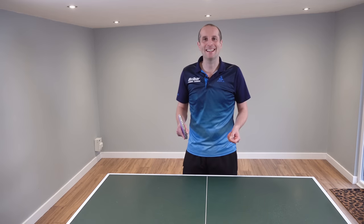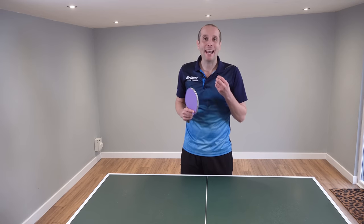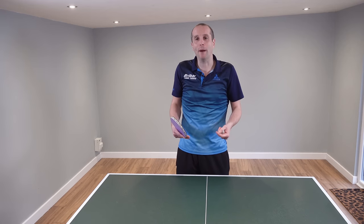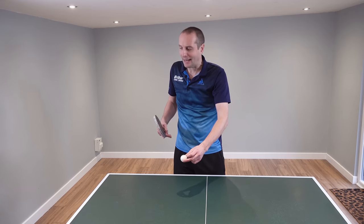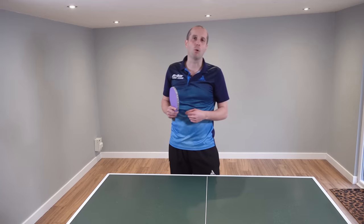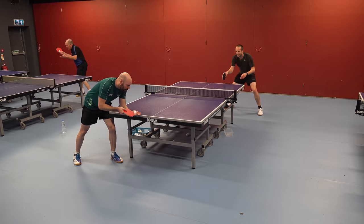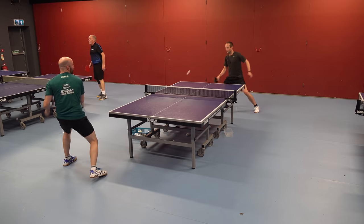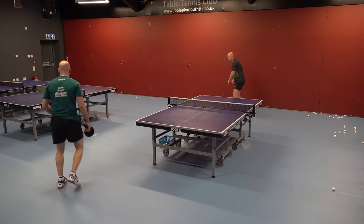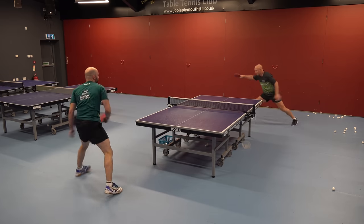Our fourth contender is power — hitting the ball really hard. When you play with power it's obviously very difficult for your opponent to get the ball back because the ball is coming at them very fast and they have to react very quickly and play a very good shot to return it. Power is a very obvious way of winning points, and combined with good ball placement you're very likely to win the point. Here's some examples of Craig using power, and you can see how hard it is for his opponents to return the ball.